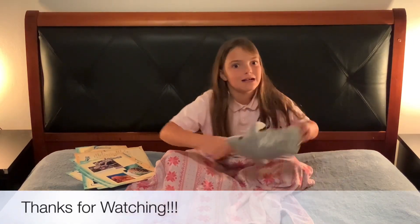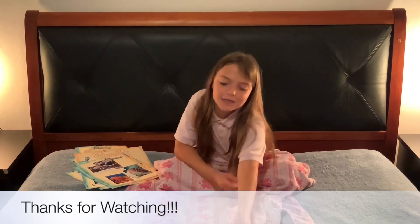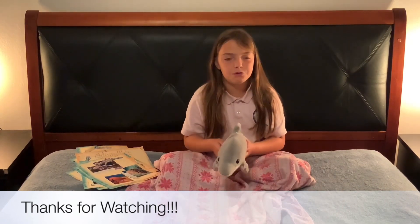That was very cool. And Winter wants to show you a few of her favorite tricks. Make sure you hit that like button and subscribe to our videos.